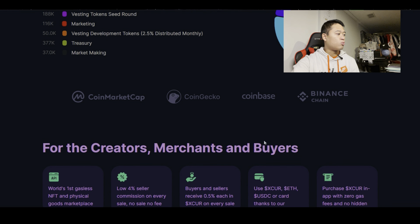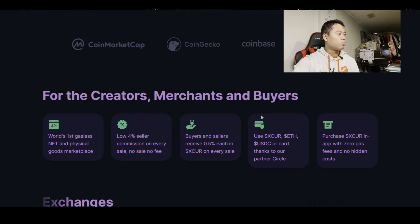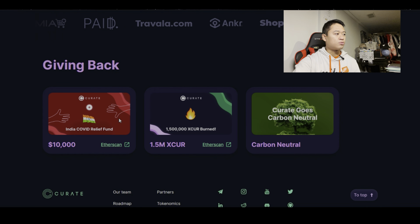It looks like you can get these tokens on Coinbase, Binance Chain, CoinGecko, and CoinMarketCap — leave a comment if you know more about those relationships with Curate. For creators, merchants, and buyers: it's described as the world's first gasless NFT and physical goods marketplace, with a low 4% seller commission on every sale — no sale, no fee. Buyers and sellers each receive 0.5% in Curate tokens on every sale. Payment options include Curate, Ethereum, USDC, or card thanks to partner Circle. Zero gas fees and no hidden costs. There's also a giving-back feature — including an India COVID relief fund — and the platform is carbon neutral.